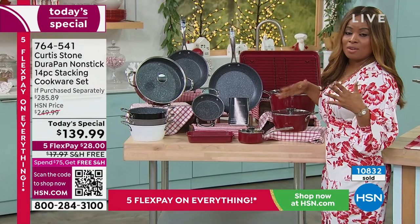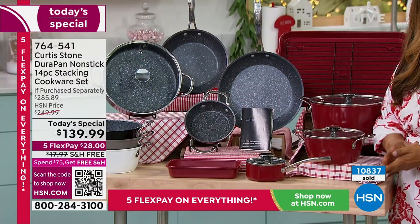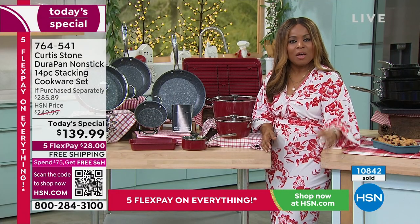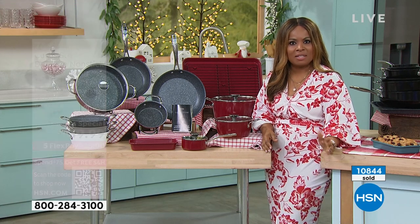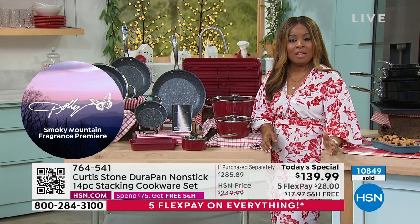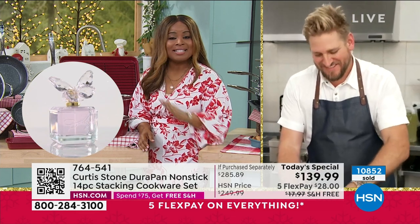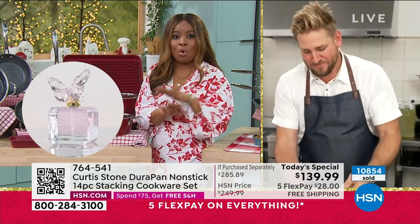We want to hear from you. I'm going to give you our toll-free number: 1-866-376-8255. Chef Curtis Stone, you've sold about 4.5 million pots and pans at HSN since 2015. Your brand became the number one culinary brand at HSN in 10 short years and it's the highest customer-rated brand across all brands.